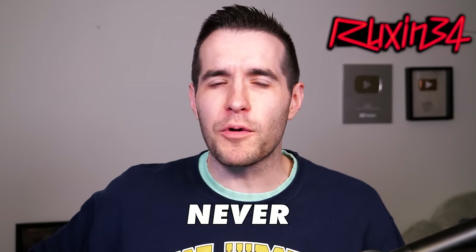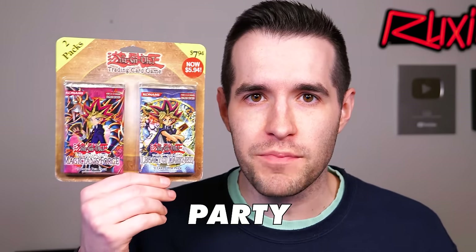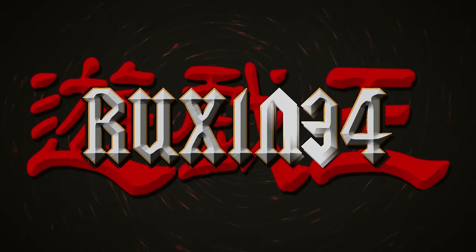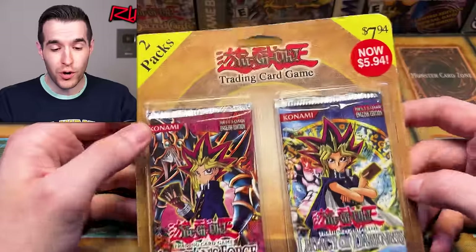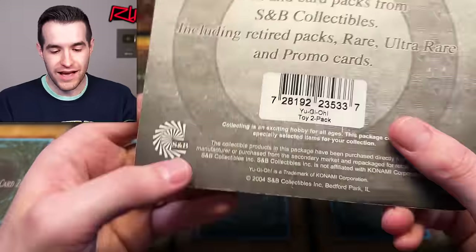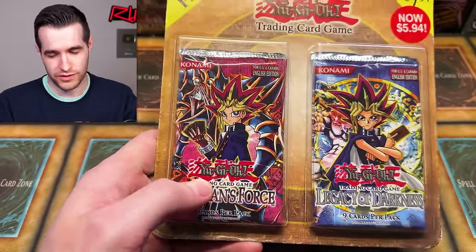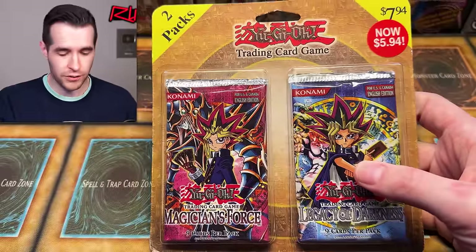In today's video, we're opening never-before-seen third party blisters from 2003. We're back with another video doing one of my favorite things on this channel, which is opening these weird third party blisters from the early 2000s. I said 2003, but I think it's actually 2004 - I was looking at Magician's Force. These are both from 2003, so I figured 2003, but I guess they were made a year later when the packs were a little bit older.